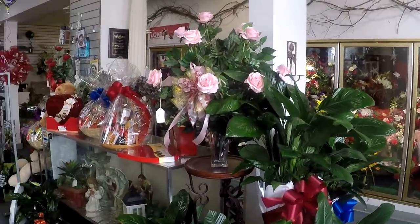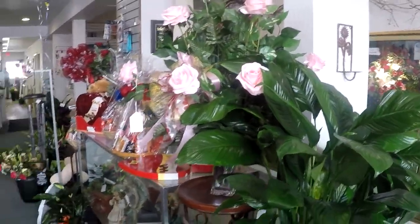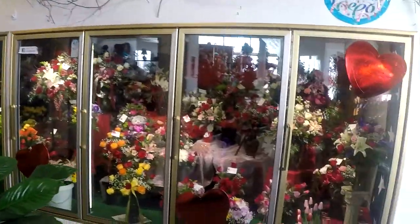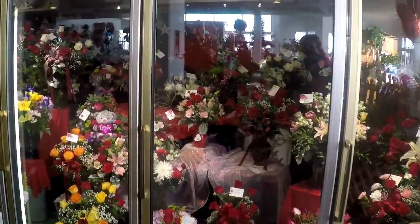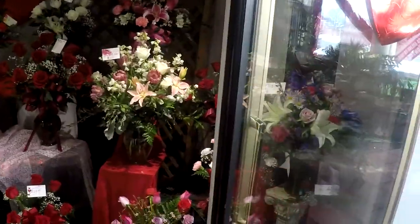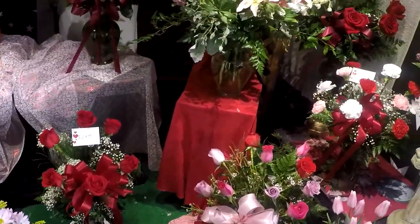They have all their fresh flowers, and these are silks. Let's get a better look at what's in here. Oh wow, these are all ready to go.